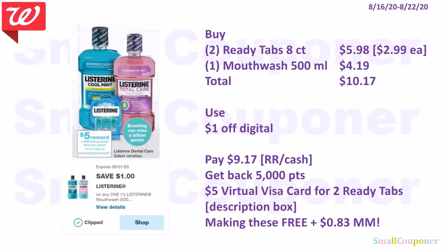The Listerine deal is spend $10, get 5,000 points. Buy two ReadyTabs 8-count for $2.99 each ($5.98) and one mouthwash 500ml for $4.19 — total $10.17. Use the $1 off digital, pay $9.17 with register rewards or cash since this is a spend deal. Get back 5,000 points from the deal. Submit your receipt for the two ReadyTabs to get a $5 virtual Visa card — I'll link that in the description box below. After the virtual Visa card, these are free and a $0.83 moneymaker. I use my virtual Visa card to buy an Amazon gift card of the same value.